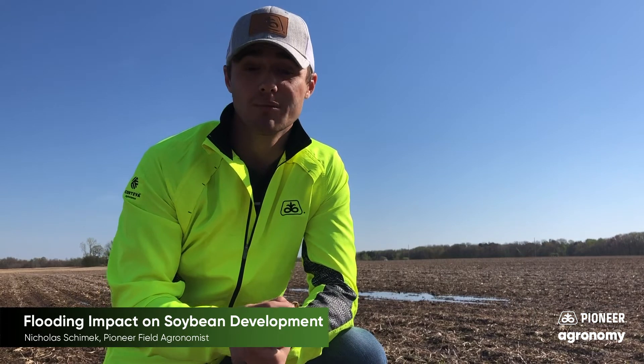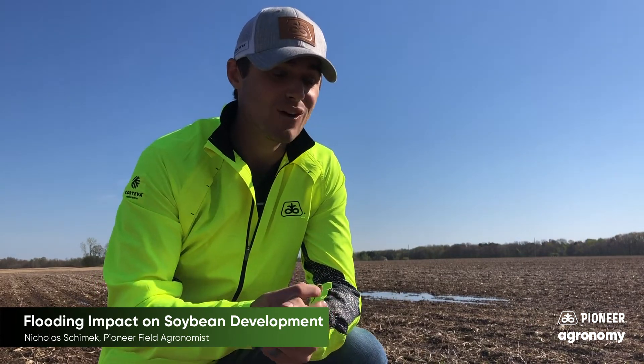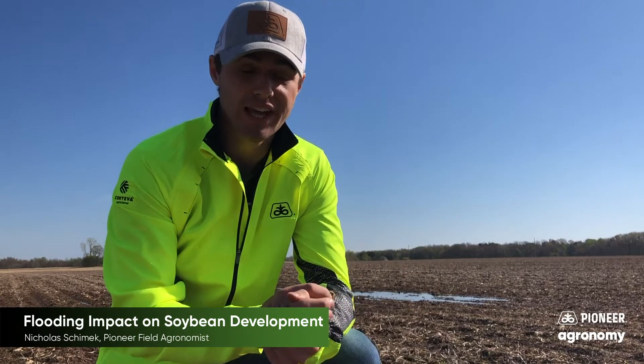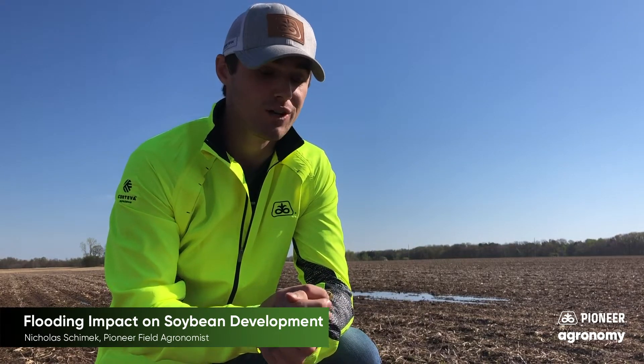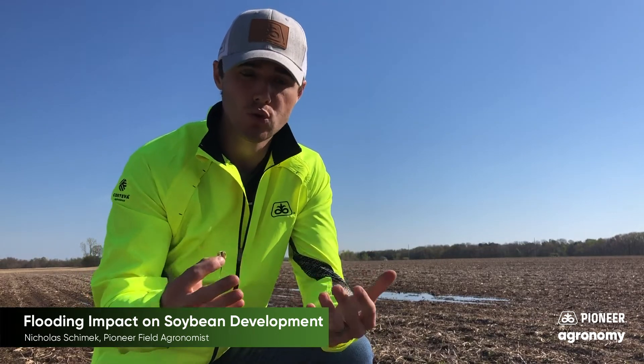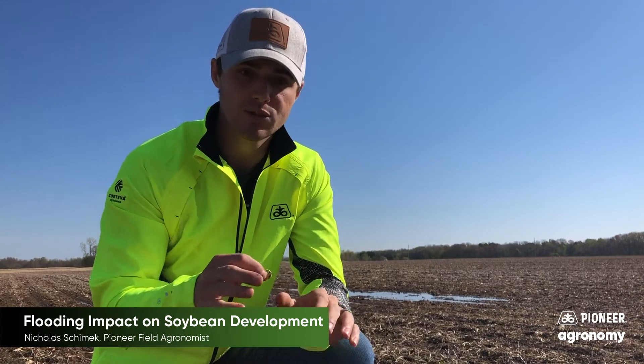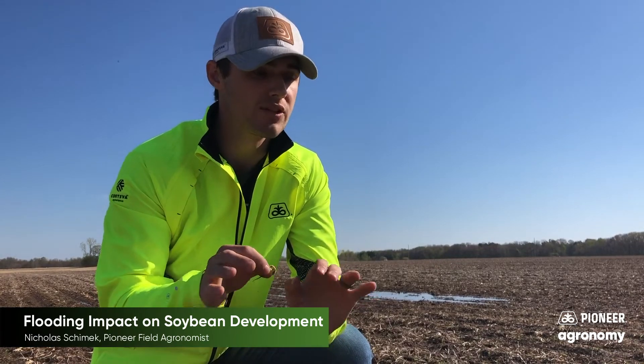Hi, I'm Nick Schimmick, Pioneer Field Agronomist in Northeast Wisconsin. We're getting towards the end of May and we've actually been able to have some really great planting progress so far throughout much of the area, where we've had beautiful soil conditions through the first half of May. It's been relatively cool, however, so a lot of our crop that was planted in that first half of May has yet to emerge, or is getting close to emerging but a lot of it's still underground.